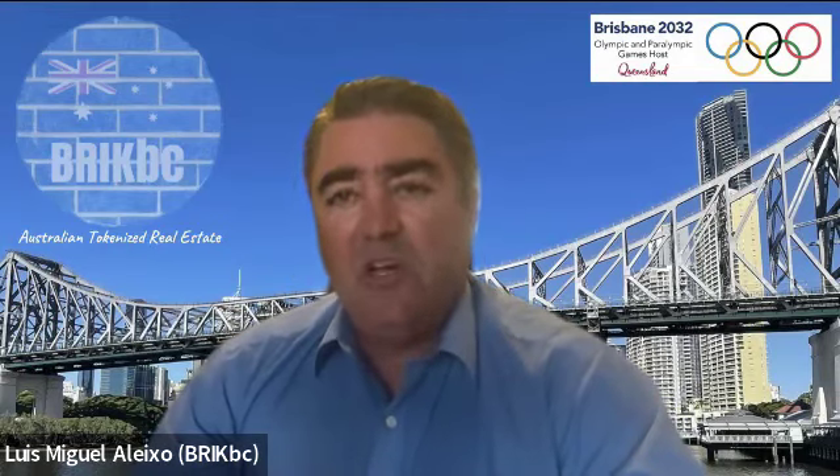In terms of our website — brickbcprojects.com — if you go to the residential properties tab and scroll down, there will be links to our Brick BC NFT art gallery where we showcase each property token series, the ownership of each piece of artwork that token series owns, and also the ones we own ourselves as part of our collection.